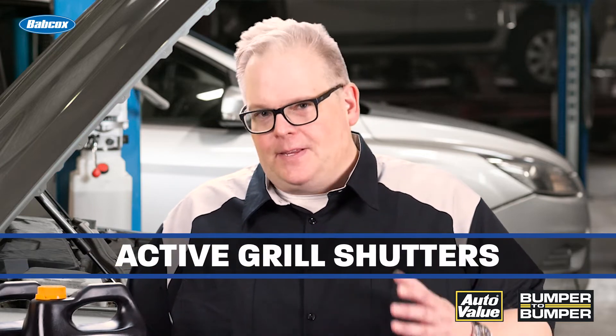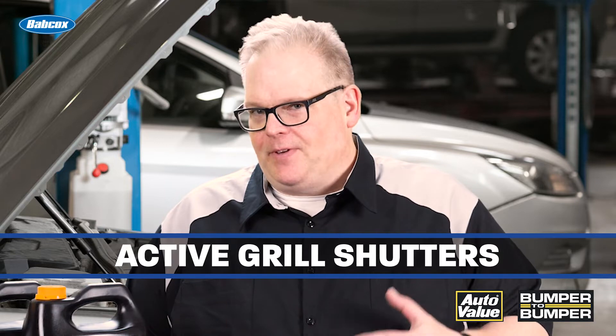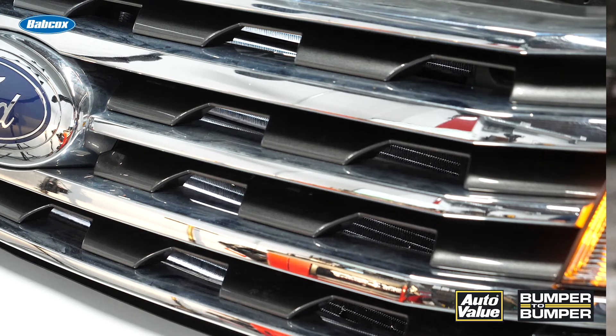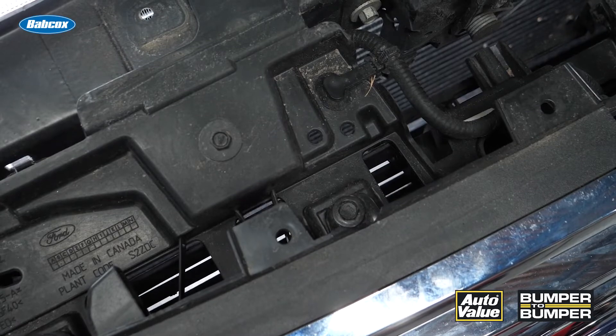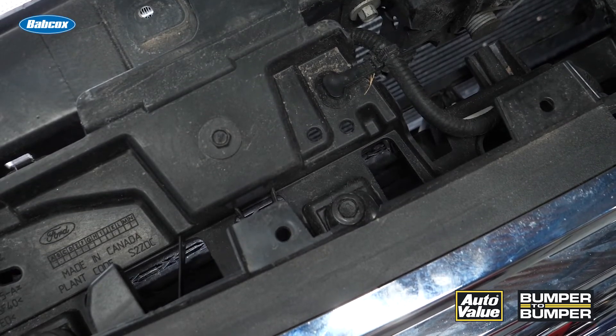The other technology we're seeing on both domestic and import vehicles is active grill shutters. When the vehicle is starting up, they're closed. This prevents airflow through the radiator and the engine warms up faster. If there's a sudden load on the engine, the vanes will open up and air can flow through freely. This also works for the air conditioning too.